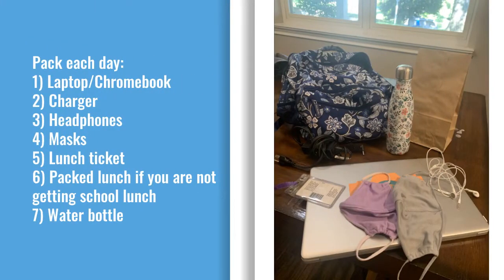Please make sure to bring the following items with you each day. We recommend having a backpack or bag to carry everything you need. You will need your personal laptop or school-issued Chromebook as well as the charger for your device with you each day. If you have headphones or earbuds that will work with your device, please bring those as well.